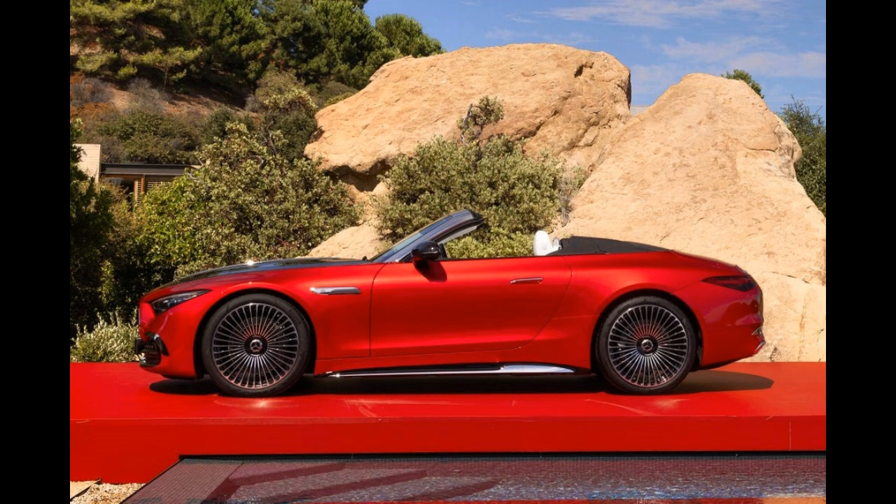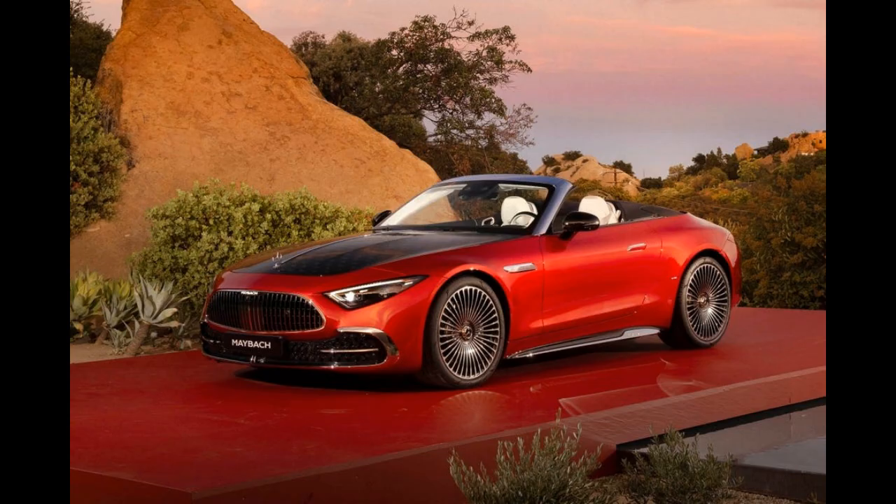Maybach has revealed the new soft-top roadster during Monterey Car Week, 36 hours before the kickoff of the annual Pebble Beach Concours d'Elegance — an appropriate venue if there ever was one for a car aimed at the uppermost crest of upper-class car buyers.